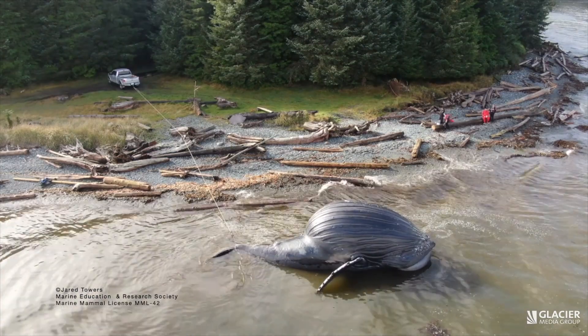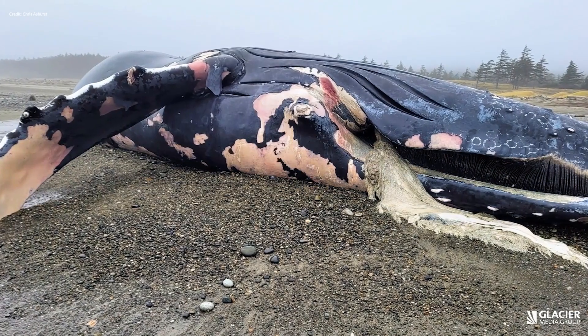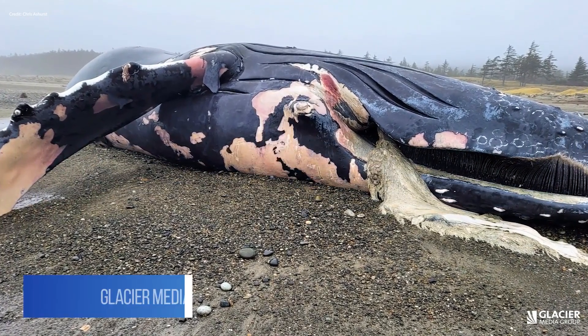Massive bloating whales are washing up in British Columbia. It's a sad situation, these animals dying. Recently, at least four whales have been found dead on our shorelines.